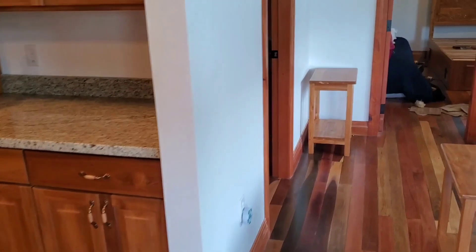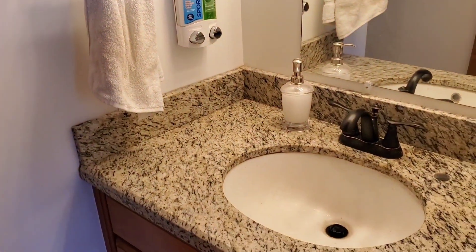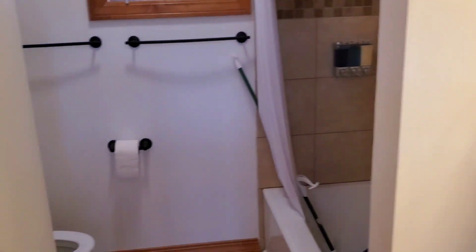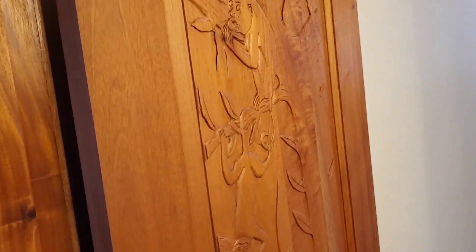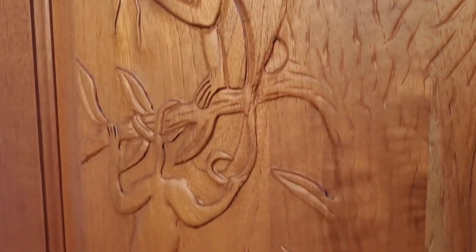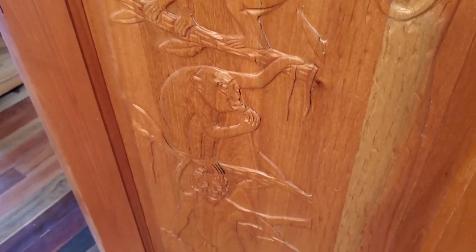And I'll give you a peek at the bathrooms here as well. We've got granite countertops and hardwood floors throughout. We've got wood carving on the doors featuring different animals here in Belize — these are the howler monkeys, which we frequently get down by the river.